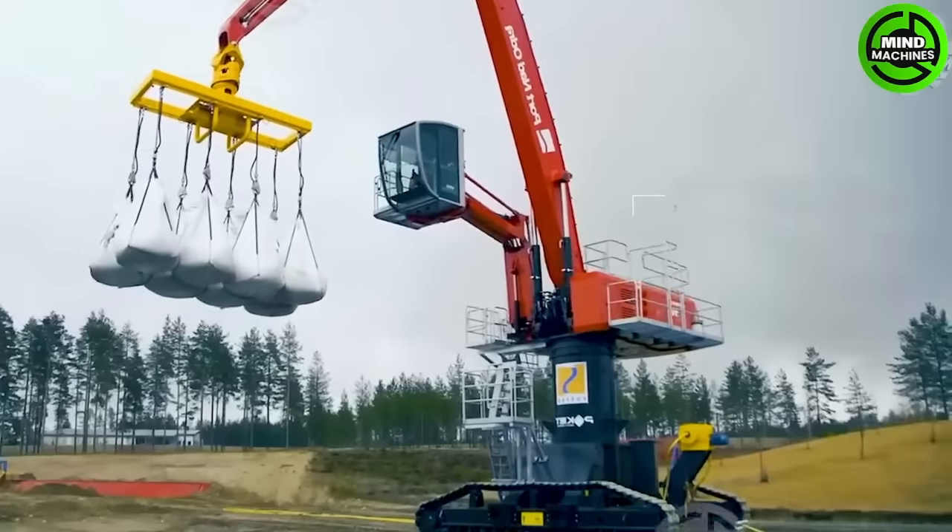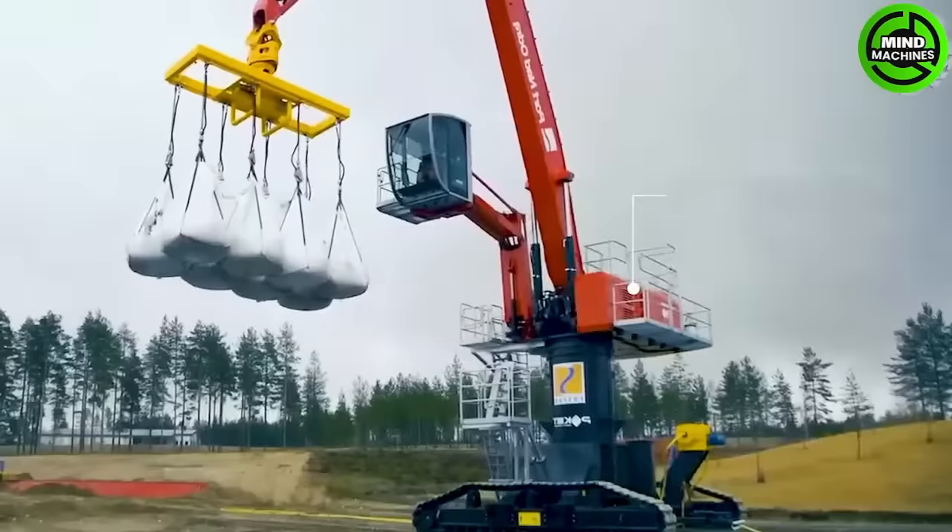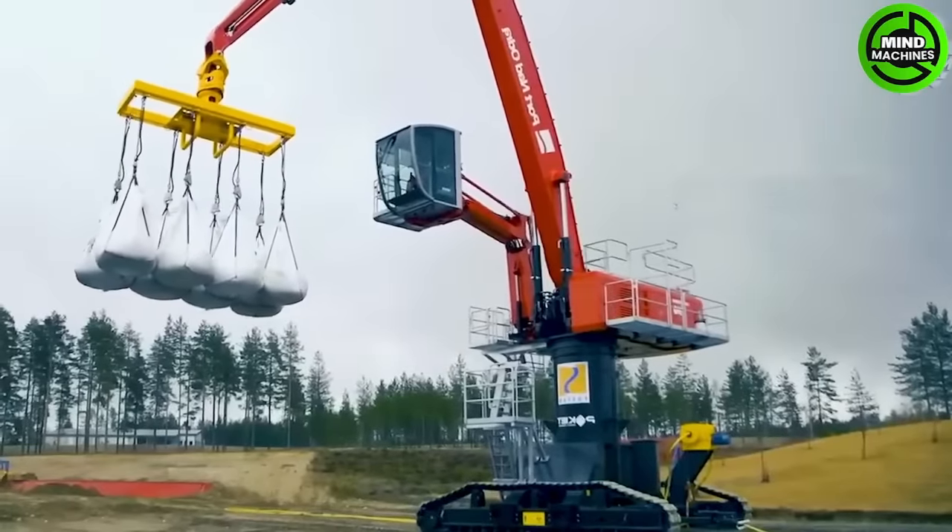Mobile harbor cranes can handle full containers of up to five wide and four high, exceeding a capacity of 45 TEUs per hour.